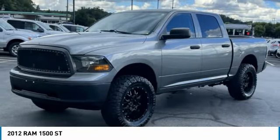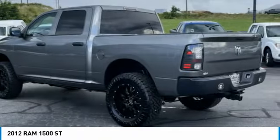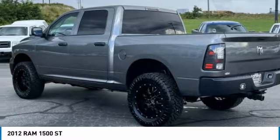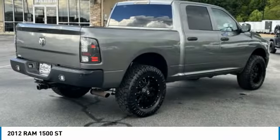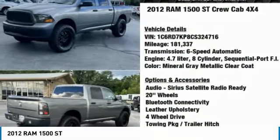Come test drive the 2012 Ram 1500. It went against the Chevrolet Silverado, Ford F-150, and Toyota Tundra, which are all excellent trucks in their own right. The Ram took home the prize for its well-rounded strengths.